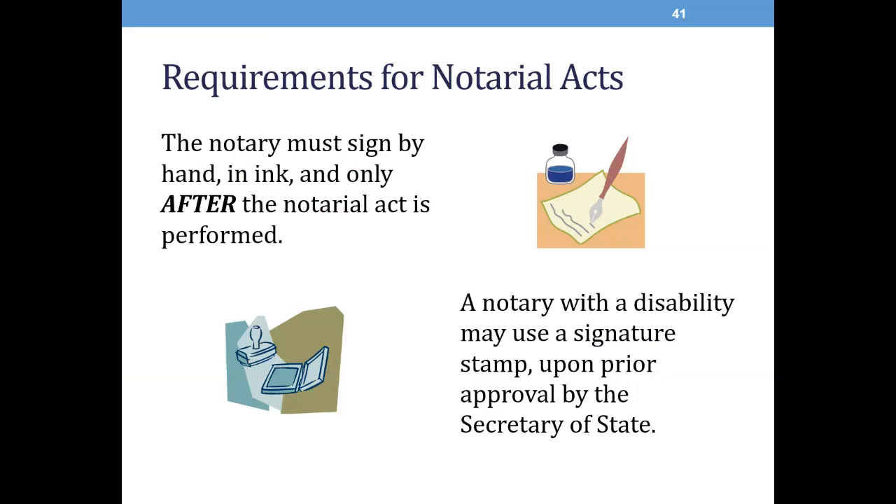A notarial act must be attested by the signature of the notary exactly as shown on the notary's commission, the legible appearance of the notary's name exactly as shown on the notary's commission, and the statement of the date that the notary commission expires. The legible appearance of a notary's name and expiration date may appear in the notary's stamp or seal. However, if a seal is not used, the notary's name must be legibly printed near his or her signature. You should also make sure that the document includes the notarial language, such as sworn and subscribed before me. A notary must sign by hand in ink and only after the notarial act is performed. A notary with a disability may use a signature stamp only upon prior approval by the Secretary of State's office.